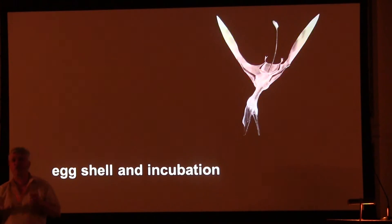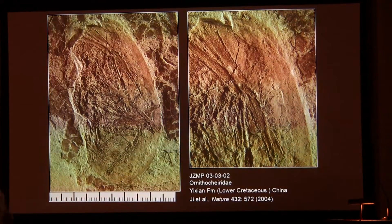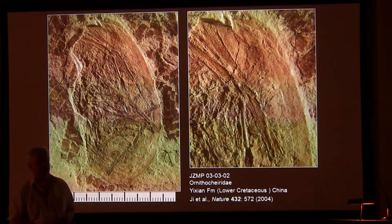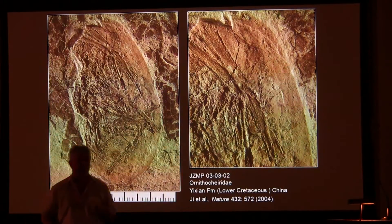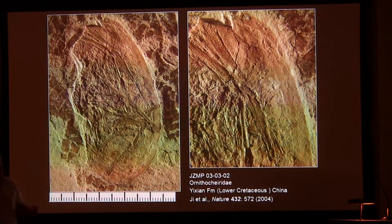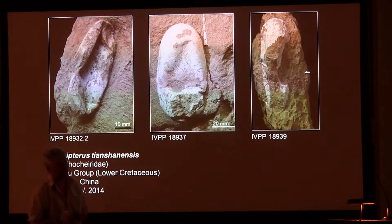Eggshell and incubation. Here's an egg from the Cretaceous of China with a beautiful little embryo preserved inside it. There's no calcite at all associated with this eggshell, or indeed with almost any of the other pterosaur eggs that we know of. What you see very nicely in this one is some beautiful folds — little ripple marks — which show that that shell is relatively flexible, foldable, bendy, stretchy. Here are the eggshells for a pterosaur called Hamipterus, also from the Lagerstätte of Xinjiang Province in China, showing beautifully preserved, flexible eggshell.